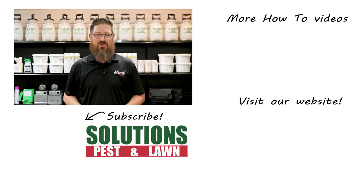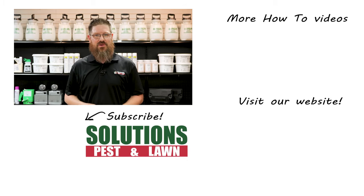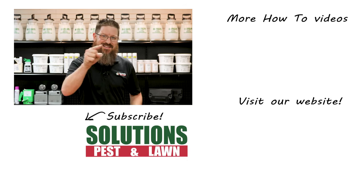Don't ask how I know. I'm Jason with Solutions Pest and Lawn and this is Pest Support. If you have any pest control questions you need answers to or have any pest-related problems you need help with, stop by one of our stores, visit our website, or give us a call and get help today.